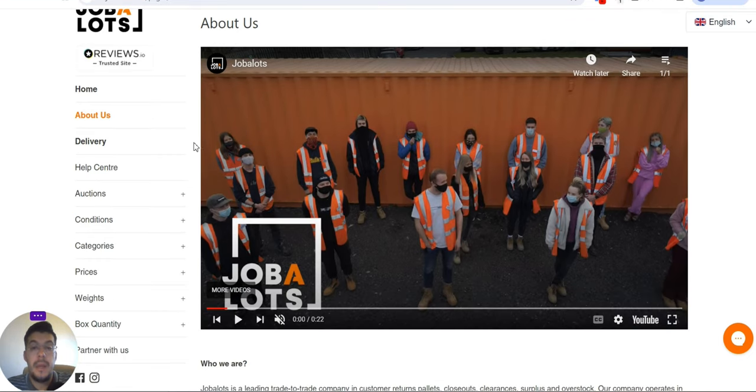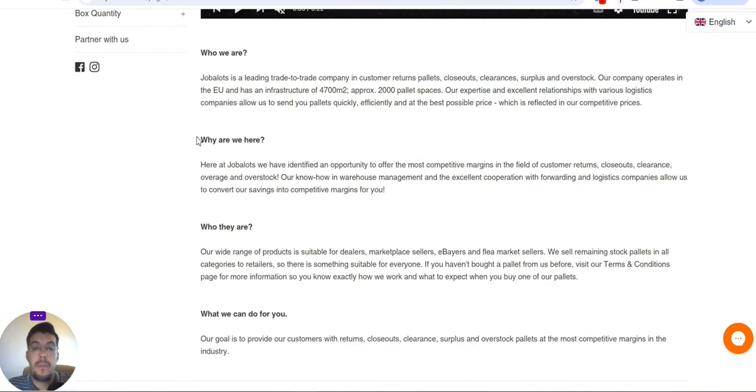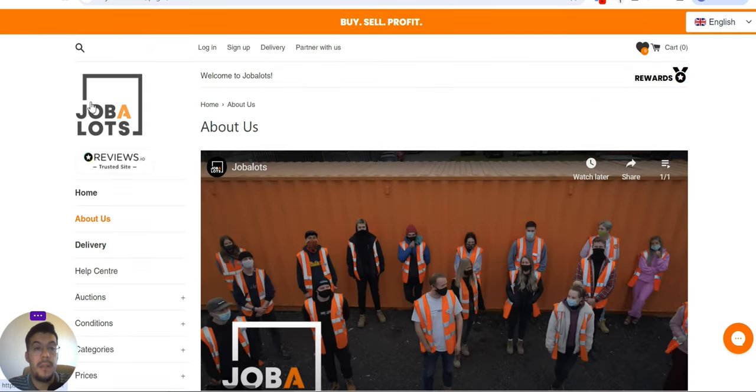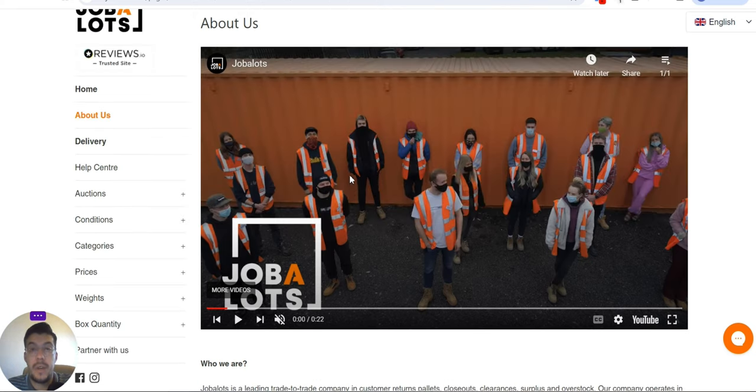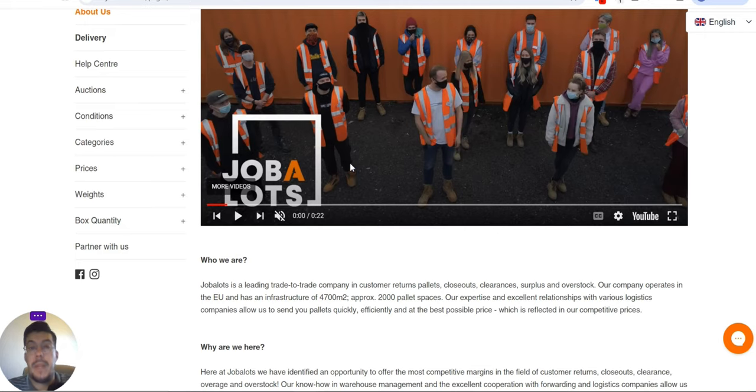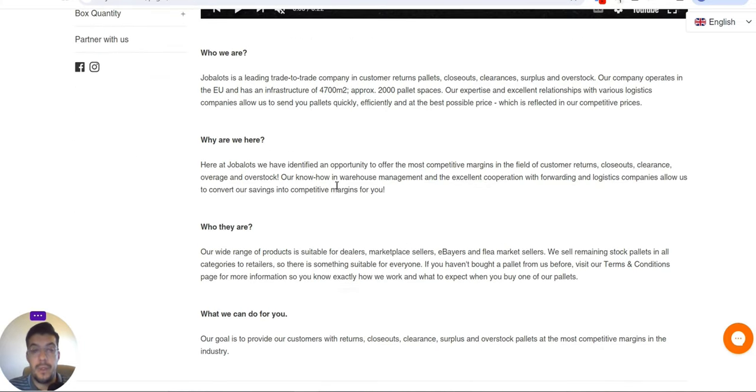Now let's talk about the second supplier: Jobalots.com. We are going to talk about wholesale and liquidation. Jobalots is a leading trade-to-trade company in customer return pallets, closeouts, clearance, surplus, and overstock. They get all the overstock and make it available to you so you can resell it further at a very good price.